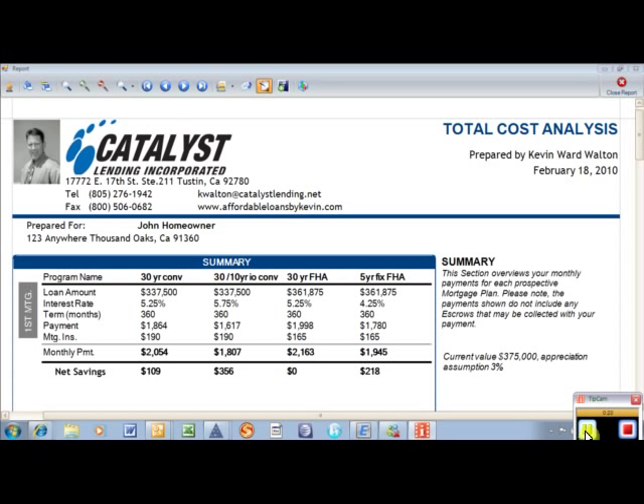It compares four loans side by side with payments, rates, and fees, and a future projection on what the loan will look like — what their balance is and whatnot. We'll go through it real quick. There are four different options: 30-year fixed, 30-year fixed interest only, 30-year fixed FHA, and 5-year fixed FHA.